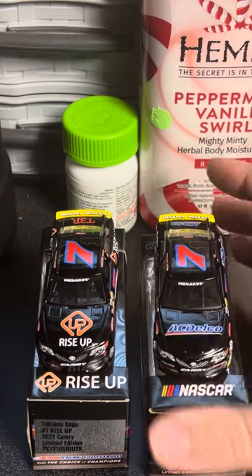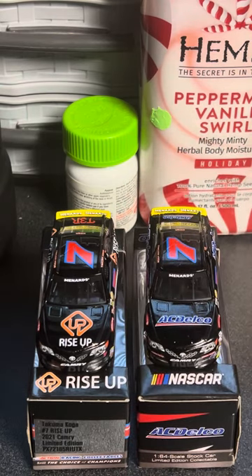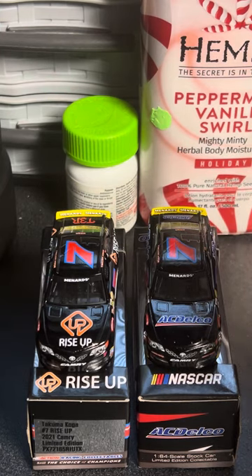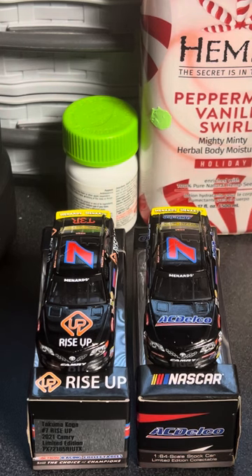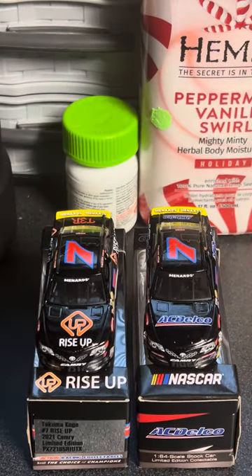I think it's a very solid promo set that you should definitely get if you're an ARCA West fan, because these cars are going to dry out eventually — and I mean soon. Thank you so much for watching. Comment, like, subscribe, and hit the notification bell for brand new videos. I will see you in the next Diecast Review. Take care everyone, have a good one. Keep on collecting. Bye.